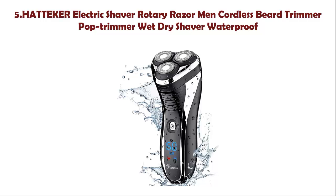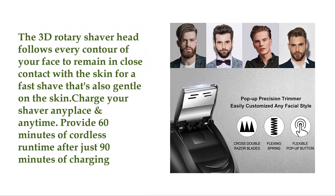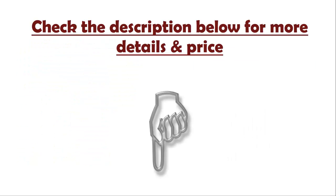Number 5: Hatteker Electric Shaver Rotary Razor, Men's Cordless Beard Trimmer, Pop-Trimmer, Wet Dry Shaver, Waterproof. The 3D rotary shaver head follows every contour of your face to remain in close contact with the skin for a fast shave that's also gentle on the skin. Charge your shaver anyplace and anytime — provides 60 minutes of cordless runtime after just 90 minutes of charging. Check the description below for more details and price.